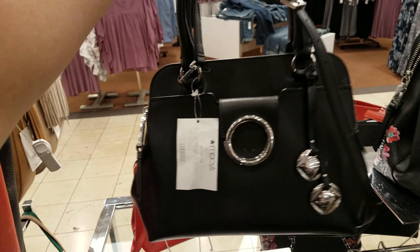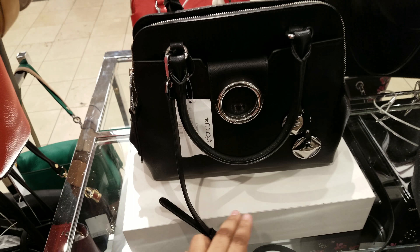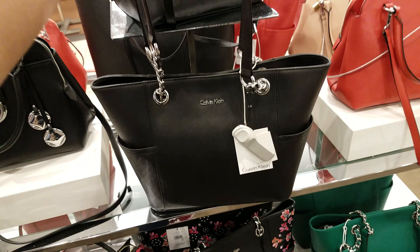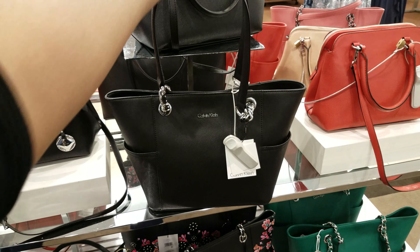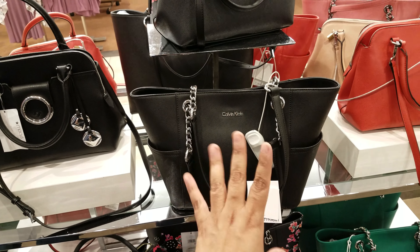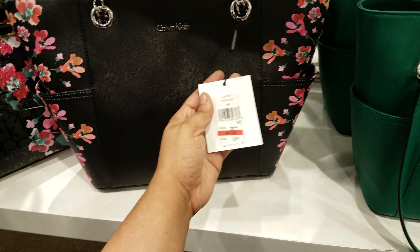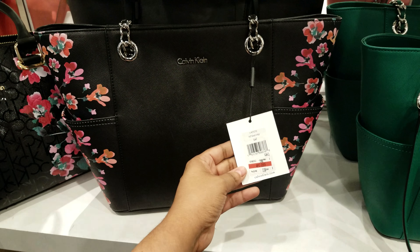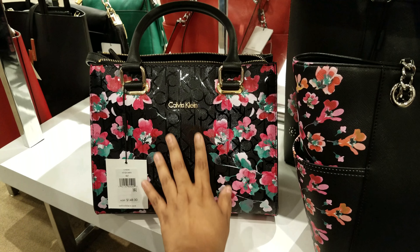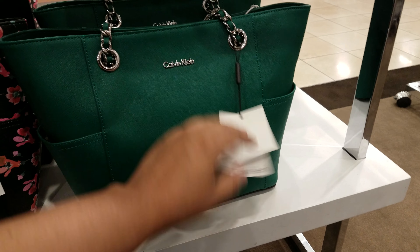Right here we're getting into Calvin Klein. Look at that bag — they want $248 for those. Here is another one, I think we've seen something like this at Marshall's. Let's see how much they want here — they want $178. I think that's almost the same price as Marshall's, maybe $130 — I could be wrong. And then down here we have a floral one, a black floral — $118, 40% off right there. Here's another Calvin Klein one, a floral, and they want $148 — that's actually really cute. And here's like a — look at this color, that's really nice — and that is $178 right there.